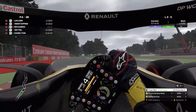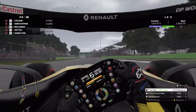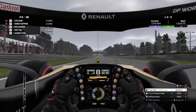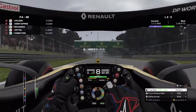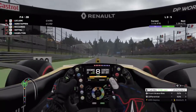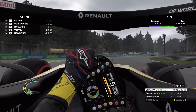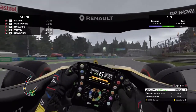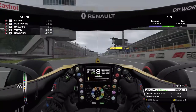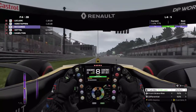I do believe we have the opportunity here to get Mr. Daniel Ricciardo, the Honey Badger, a podium — as long as we can catch Max. Through the Parabolica — I needed more speed, there was no reason I didn't have more speed going through there. Fastest lap! That's what I'm talking about. I'm coming for you, Red Bull.